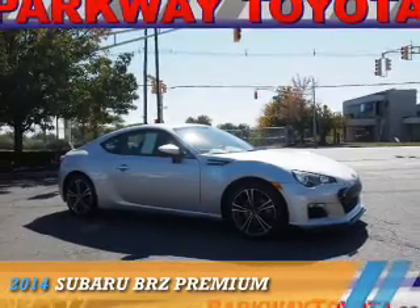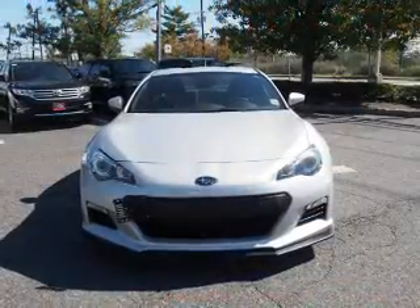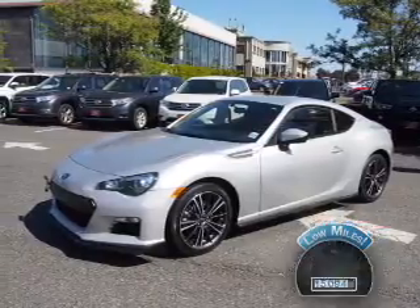Presenting the 2014 Subaru BRZ. It's powered by a 2-liter, 4-cylinder engine and a manual transmission. With fewer than 20,000 miles, this vehicle has a long road ahead.